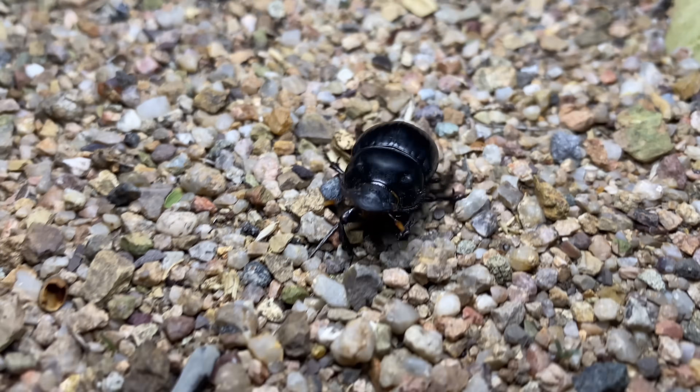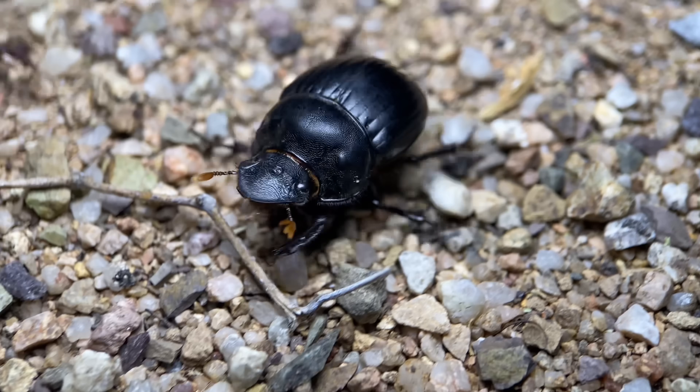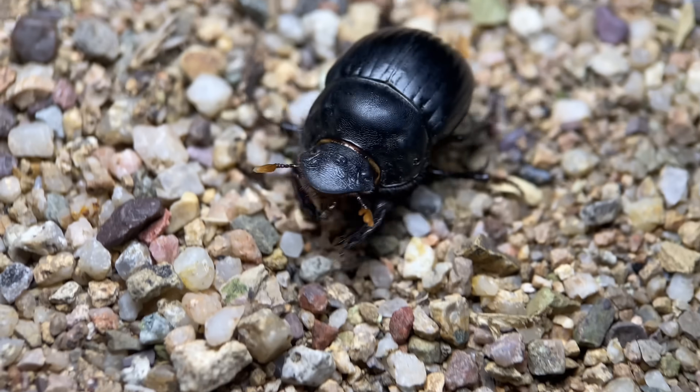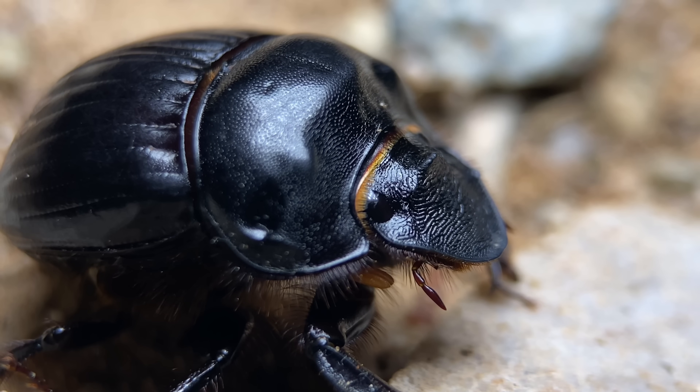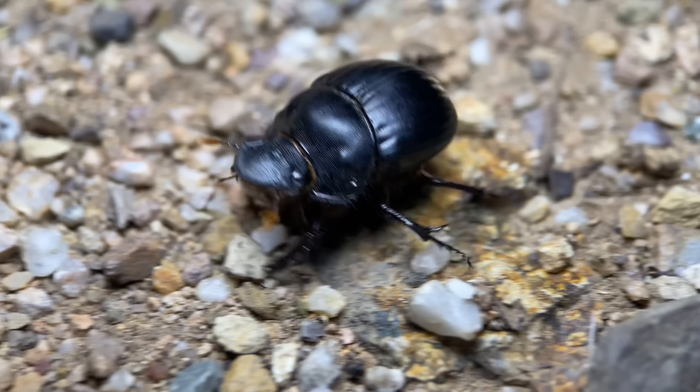The closest relatives of this beetle in Arizona belong to the genus Copris. They look quite similar to this dung beetle and are far more difficult to come by out here. You can see that the thorax of this one is smoothed over — I'm pretty sure that indicates this one is a female.